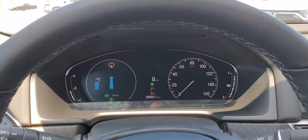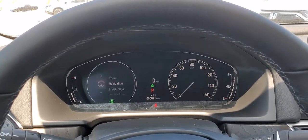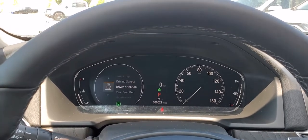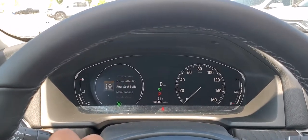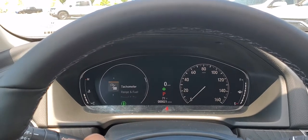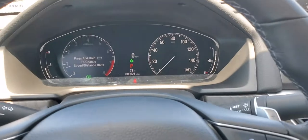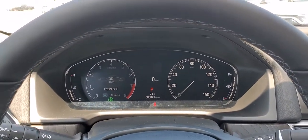This will also give you navigation directions, traffic sign info showing the speed limit, and driving aids to tell you whether you're focused or not, along with a whole bunch of other things. And you also have normal mode.